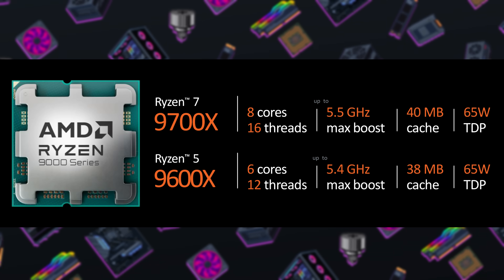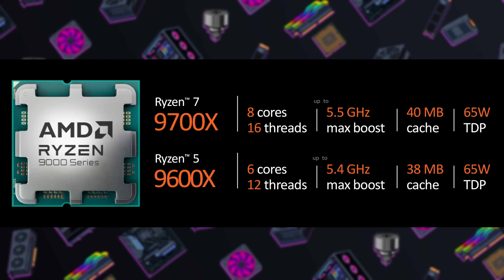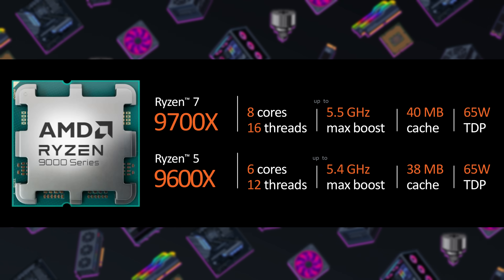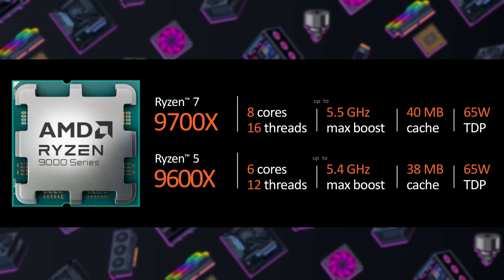Finally we have the 9600X: 6 cores, 12 threads, 5.4 gigahertz boost, 38 megs of shared cache, and a 65-watt TDP — again a drop versus the previous generation, as the 7600X had a 105-watt TDP. AMD is clearly highlighting the efficiency gains they've made with the Zen 5 microarchitecture, and hopefully that will be balanced out with performance improvements at the same time.